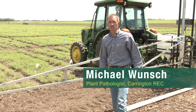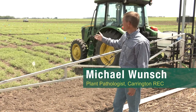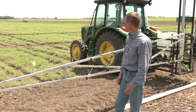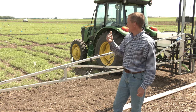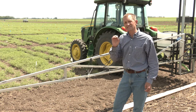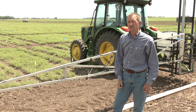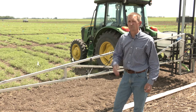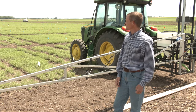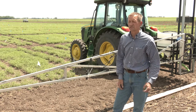I'm Michael Wunsch, the plant pathologist here at the NDSU Carrington Research Center. I'm standing beside our chickpea research trials that we're conducting this year in 2020. As you can see, we have an extensive set of plots, and this is exclusively to study the management of ascochyta blight, which is the major limiting factor for chickpea production in the northern plains and a constant concern for anyone who is considering or producing chickpeas.